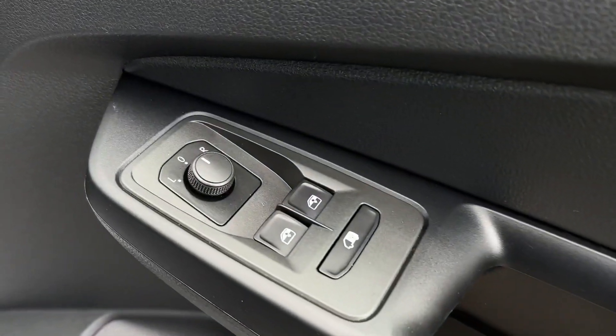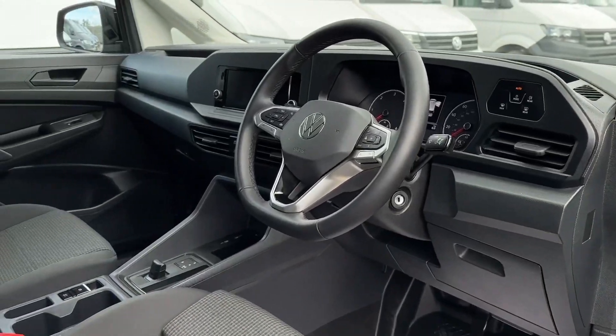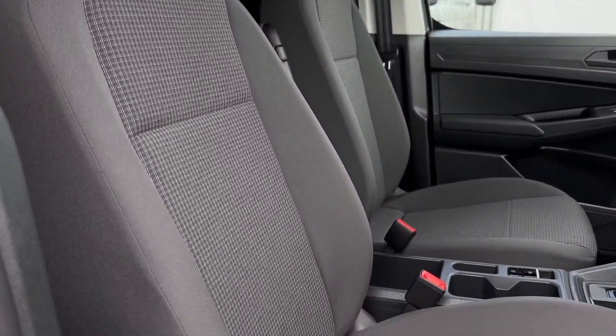On the driver's door card you'll find the electric windows and electric door mirror controls, and inside you've got some fantastic modern styling with the fabric upholstery offering armrests for the driver and passenger.